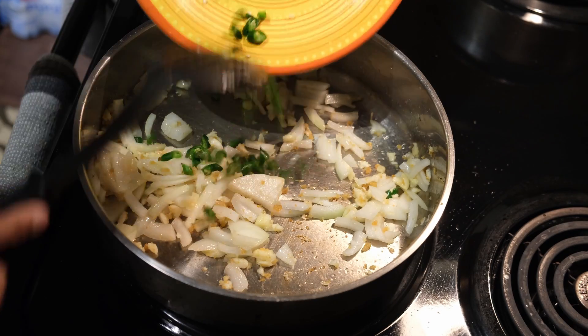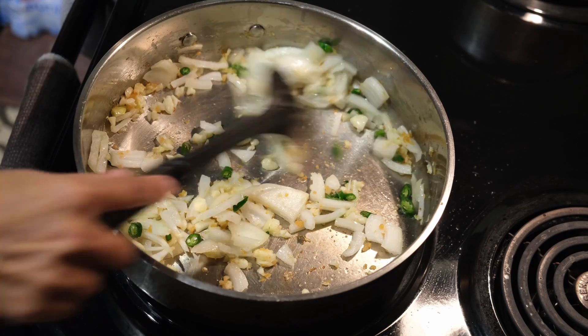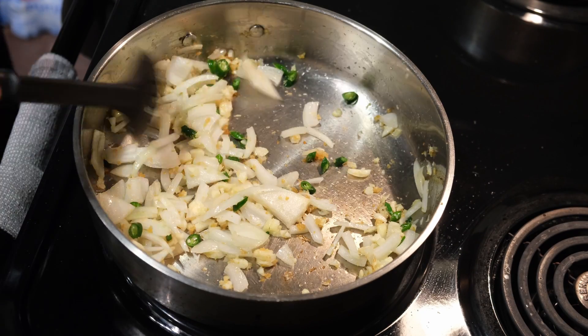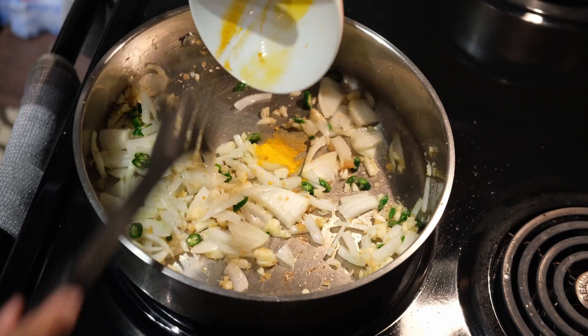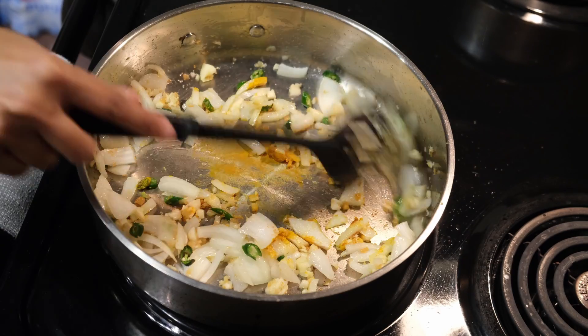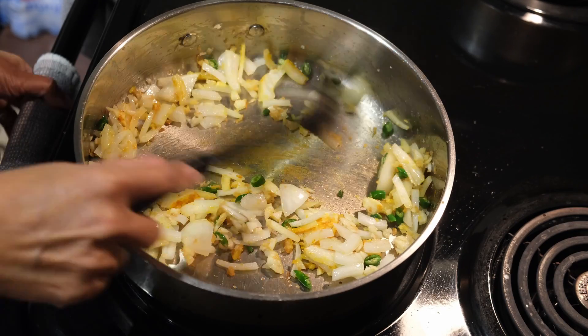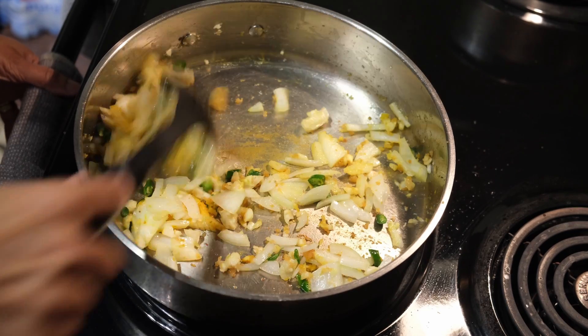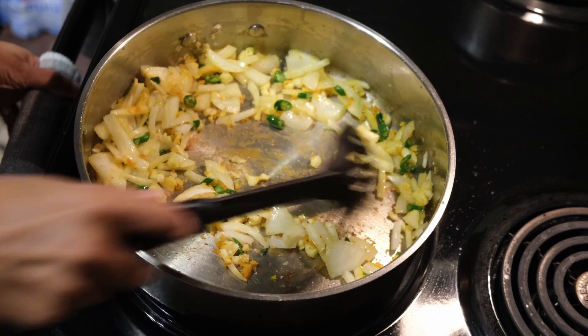Just throw in the rest of the ingredients together with the turmeric. If you need to add a little bit more oil you can do so, if not it's just fine as it is.